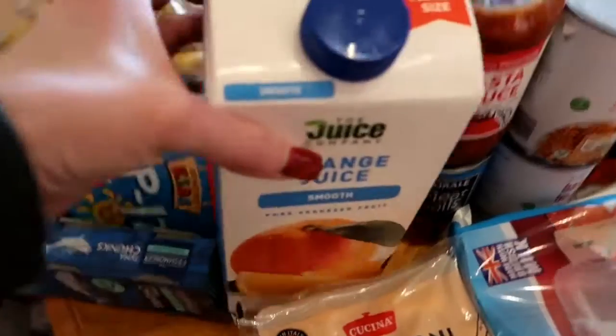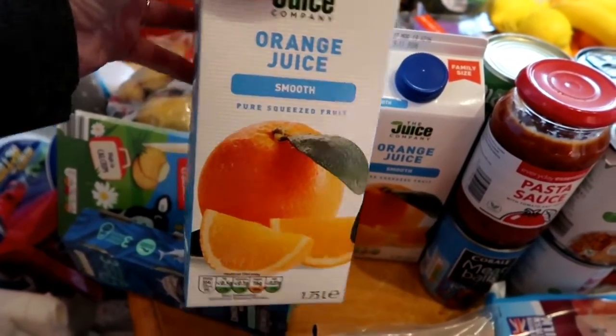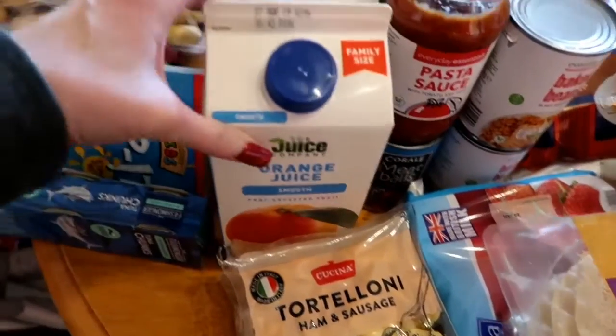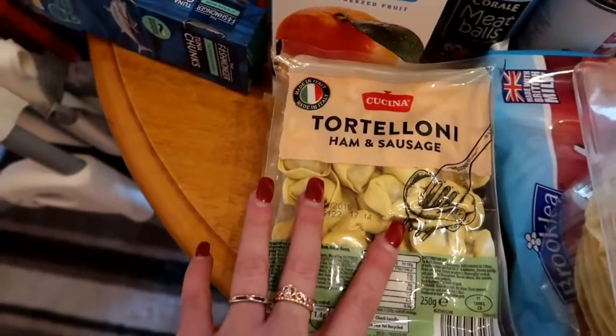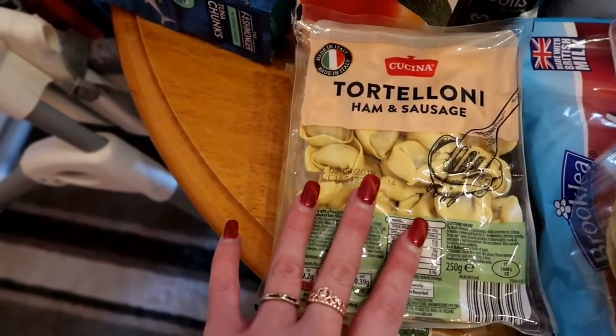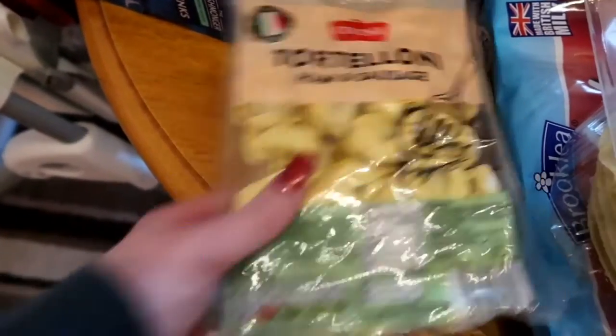Two big cartons of orange juice — we like the smooth one, no bits, and it's not from concentrate, we absolutely love it. I also got this tortellini to put with a cover sauce; it's got a long shelf life, boils in about seven minutes, a really quick meal.